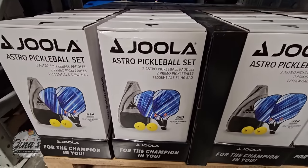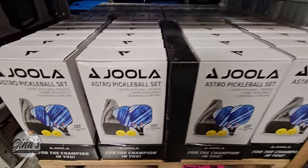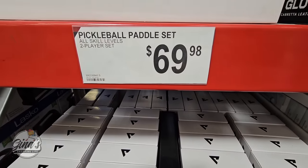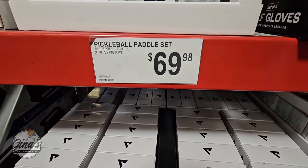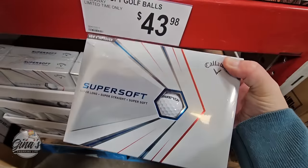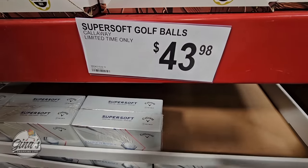And we have a new Pickleball set — that looks fun. This is becoming really, really popular, so we see a lot of these different sets at different price ranges. But $69.98. We found the Callaway Golf Balls — there are two dozen here. Normally one dozen is about $25 each, so two for $43.98.